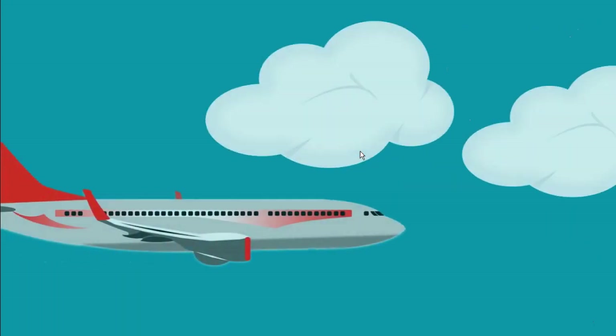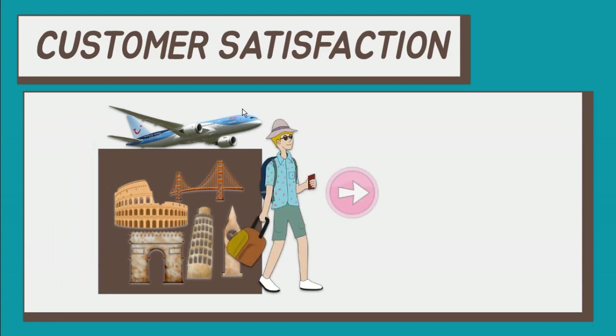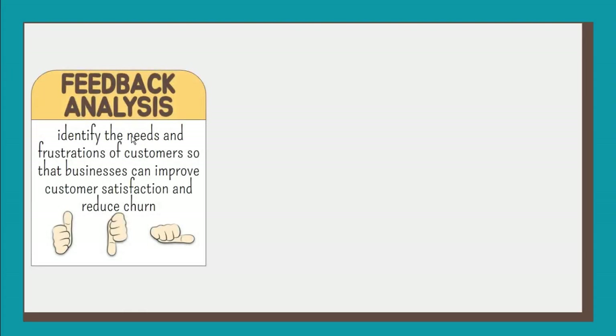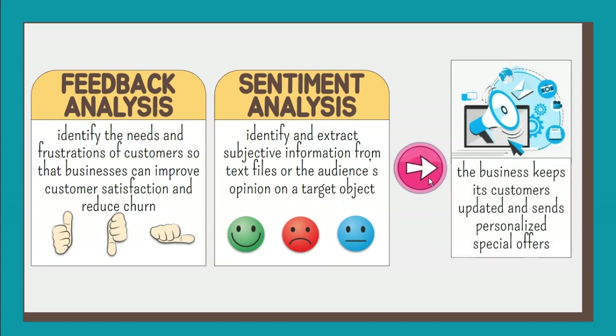Analytics applications help businesses understand their customers individually — their preferences, their behavioral patterns — and predict the requests that might come up. Airlines learn about the pain points of airport and flight experience with the help of feedback analysis and sentiment analysis. Feedback analysis involves identifying the needs and frustrations of customers so businesses can improve satisfaction and reduce churn. Sentiment analysis, also known as opinion mining, applies a mix of statistics, natural language processing, and machine learning to identify and extract subjective information from text files or the audience's opinion on a target object. With predictive analytics, the business keeps customers up to date in real time and promotes special offers based on their needs, habits, and unique experiences.